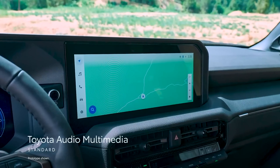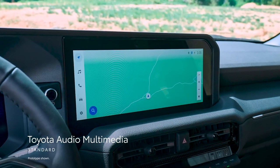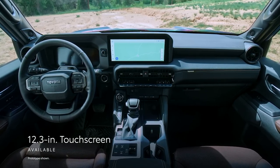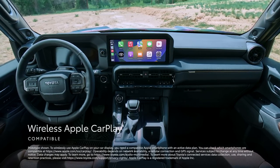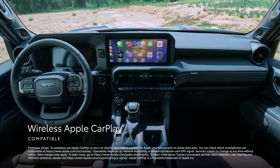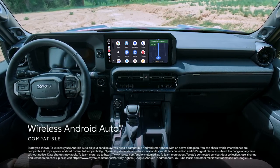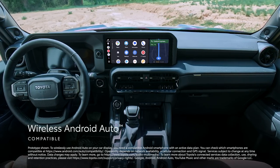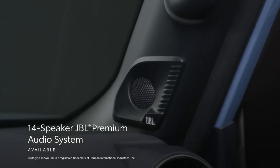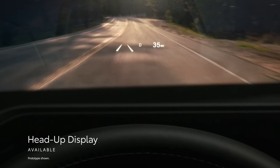Land Cruiser's throwback design is complemented by the latest multimedia and connectivity technologies. The newest Toyota Audio Multimedia System comes with a standard 8-inch or an available 12.3-inch touchscreen, and includes standard wireless compatibility for Apple CarPlay, which connects drivers to the apps on their iPhone — including maps, messages, podcasts, and music subscriptions. In addition, wireless Android Auto compatibility makes it easy to stay connected to Android devices and access various apps and services from Google, including YouTube Music and Google Maps. Furthermore, an available 14-speaker JBL premium audio system provides an epic listening experience, while the available head-up display projects key information in the driver's line of sight.